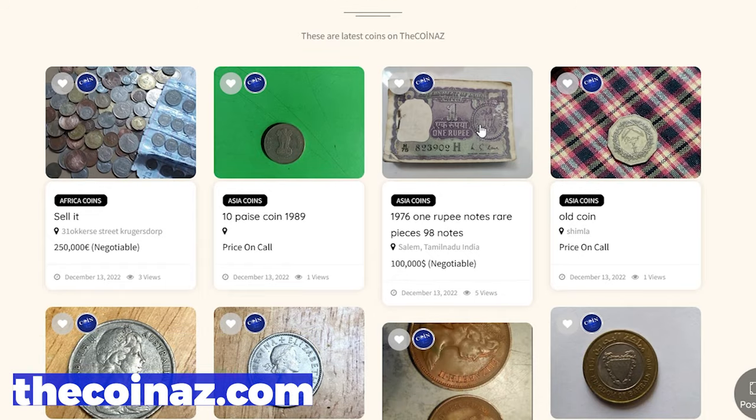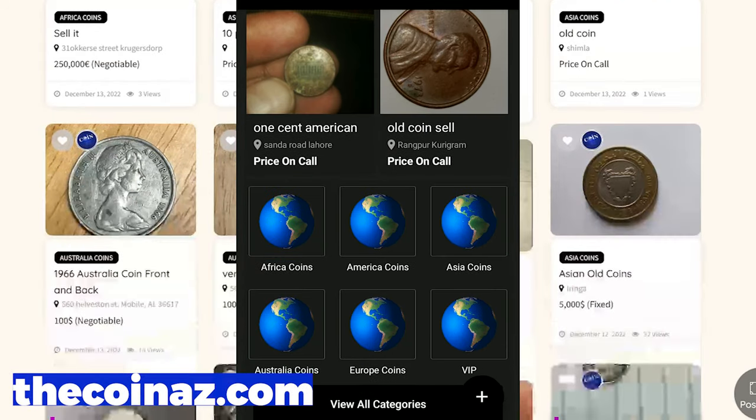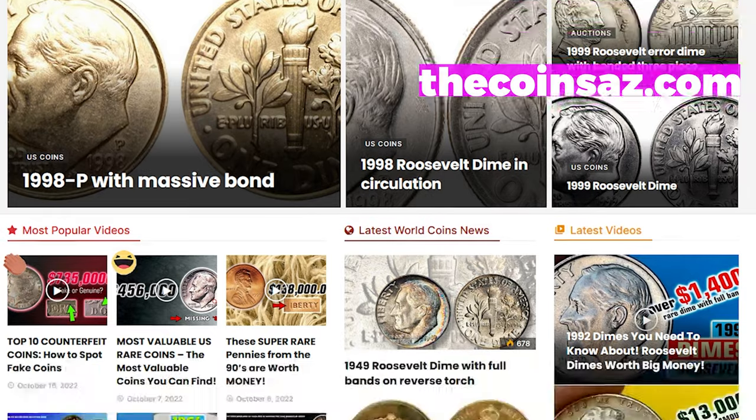If you own rare, highly elusive, valuable coins, feel free to showcase them on our website thecoinaz.com. For mobile users, it's much easier publishing coin ads using our coins app. For daily numismatic news and coin price updates, check out thecoinaz.com.